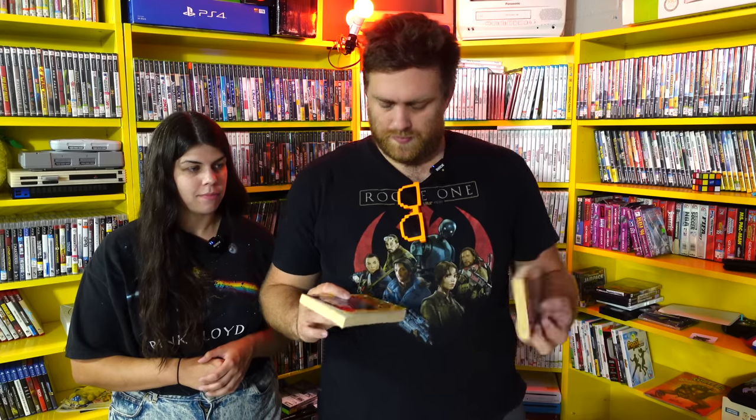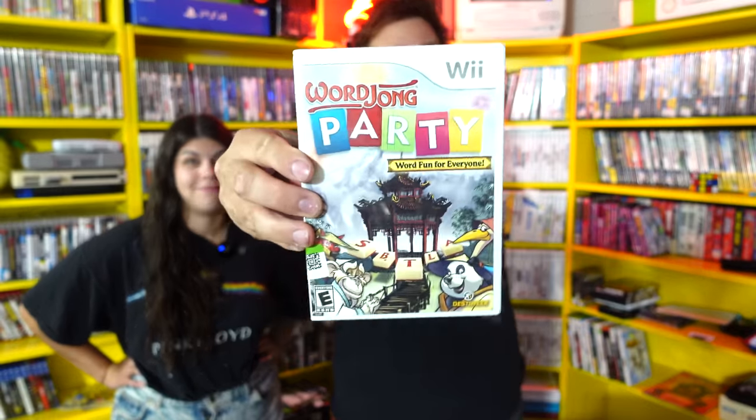I bought two Star Wars books — the novelizations of the movies. Too bad the third one wasn't there, because we sell a lot of Star Wars books in our antique malls, and sets do better — we put the sets together and people go nuts for them. Four video games today, all four going straight into the collection because I didn't have any of them: NHL 06 for the GameCube, Star Wars Battlefront for Xbox, Heroes of the Pacific, and Wordjong Party — a game I've never even seen. Hannah plays a lot of mobile word games so she'd probably have fun with that.